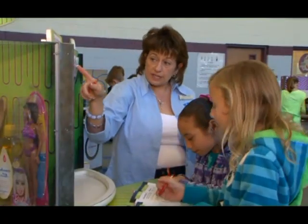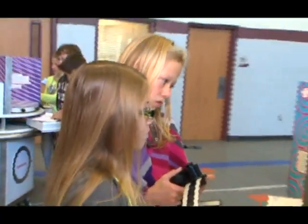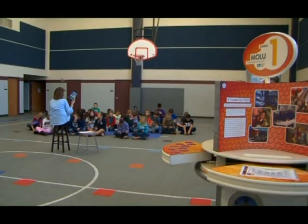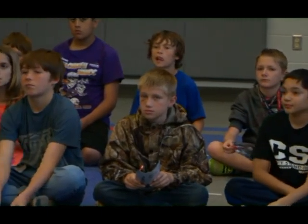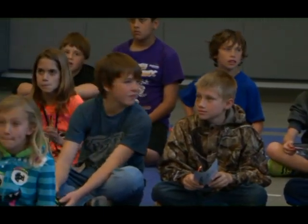They're going to remember something like this far longer than they do the chalk on the chalkboard. It's something they look forward to for years. Even when they're little, they walk by the gym door and they peek in and they anticipate getting to participate when they're older. Since 2008, we have had over 800 students and also some staff members on our campus that have passed through the MOLU exhibits.